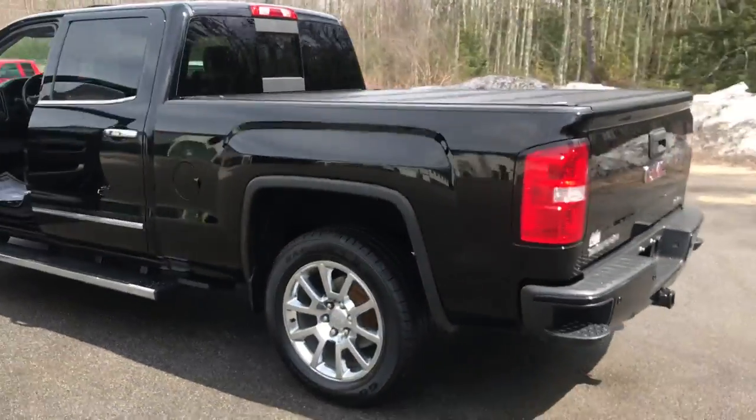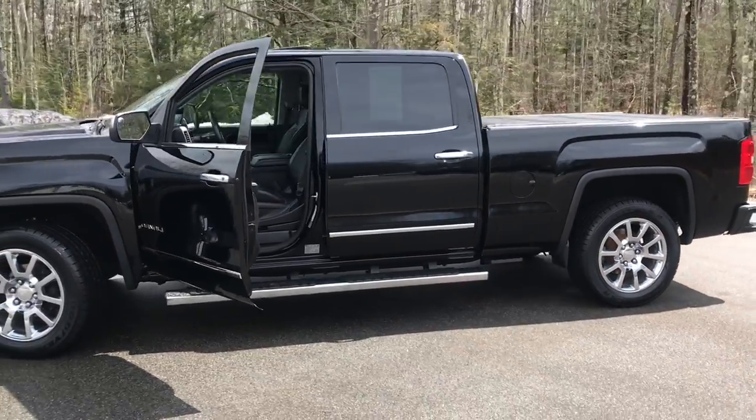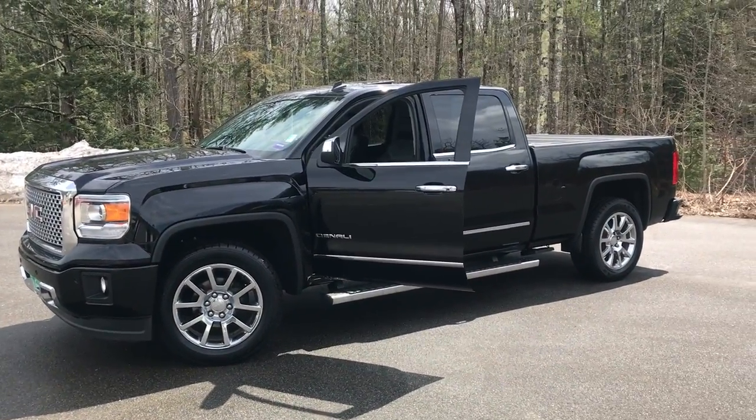If you want to know a little more about this truck or take it on a test drive, call us down here at the dealership. Our direct line is 207-985-3537. Look forward to hearing from you — have a great day.